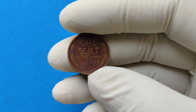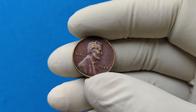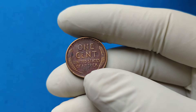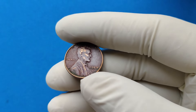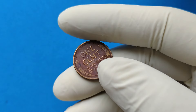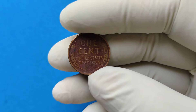To understand why the 1957 Lincoln Wheat penny is so valuable, we have to go back to its origins. The Lincoln penny design was introduced in 1909 to commemorate the 100th anniversary of Abraham Lincoln's birth. It was the first time in U.S. history that a president's likeness was featured on an American coin. The wheat design on the reverse side was intended to symbolize prosperity, and it became one of the most recognized coin designs in American numismatic history.